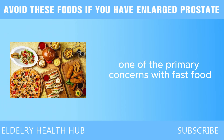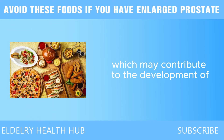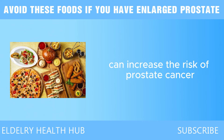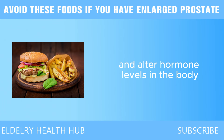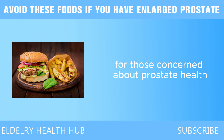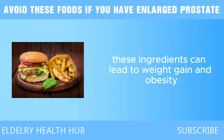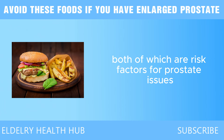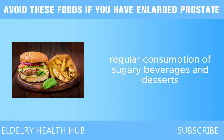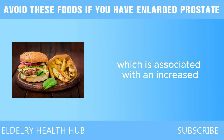One of the primary concerns with fast food is its high content of unhealthy fats, particularly trans fats and saturated fats. These fats can lead to elevated cholesterol levels, which may contribute to the development of prostate-related diseases. Studies have suggested that diets high in saturated fats can increase the risk of prostate cancer, as these fats can promote inflammation and alter hormone levels. Fast food items like fried chicken, burgers, and milkshakes often contain these harmful fats. Additionally, fast food is typically loaded with refined sugars and carbohydrates, which can lead to weight gain, obesity, and metabolic syndrome — all associated with increased risk of prostate cancer.